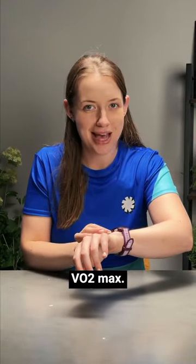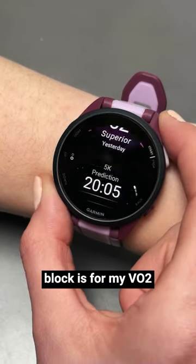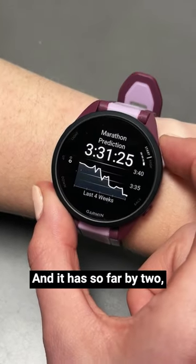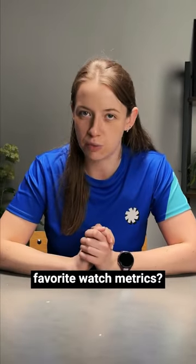And then finally, VO2 max. I'm training for a marathon at the moment, so what I really want within a training block is for my VO2 max score to go up — and it has so far by two. I'm wondering whether I can squeeze an extra one in there. But let me know: what are your favourite watch metrics?